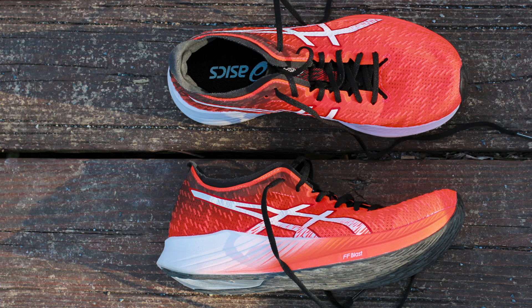So we'll get to it — the tempo shoes. Right now we're going to tell you some of our favorite tempo shoes in this mix. Robbie, why don't we start off with the Asics Magic Speed.